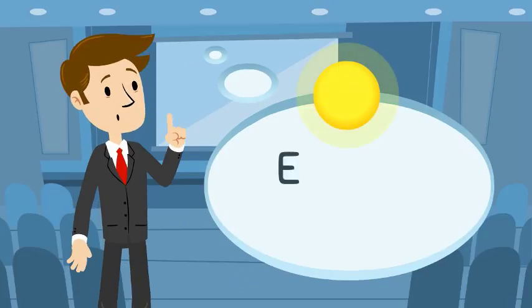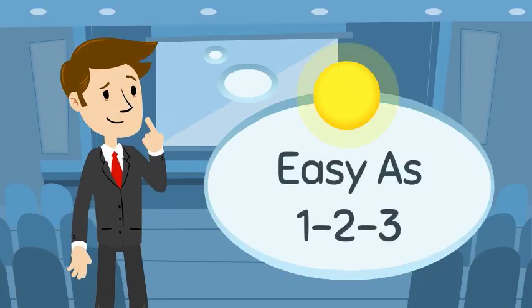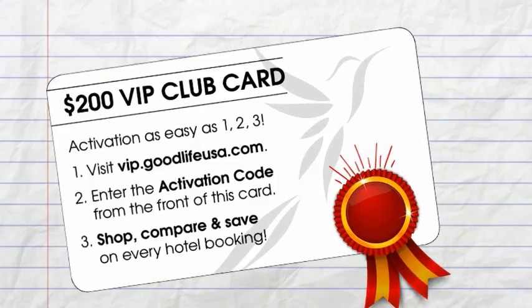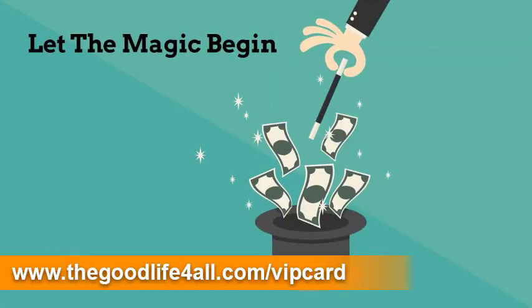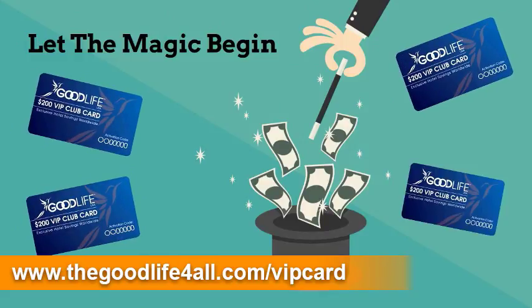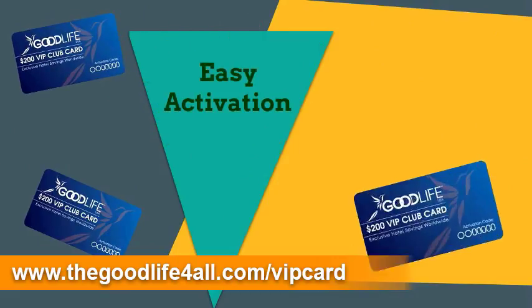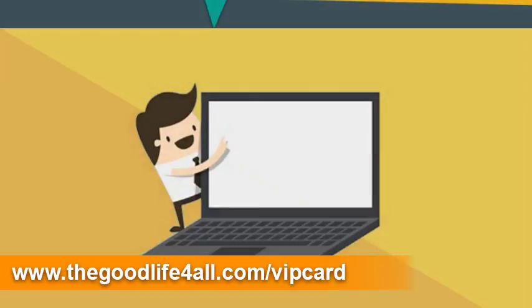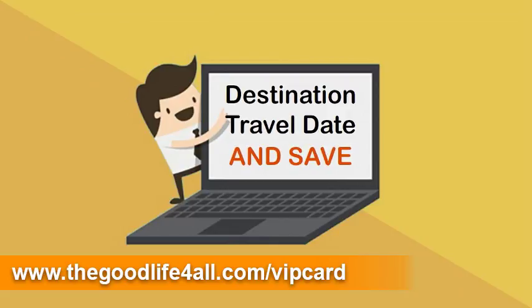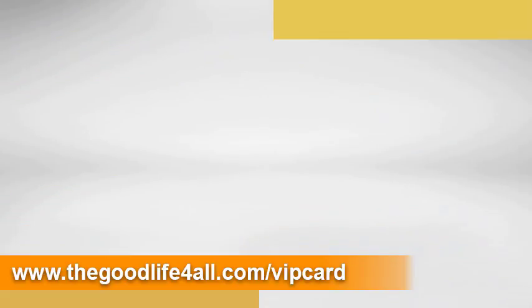It's as easy as 1, 2, 3 to get started. Just activate the card by following the simple instructions printed on the back of your Good Life VIP Card and let the magic begin. The Good Life VIP Card is the gift that keeps on giving, over and over again. And the Club Card is a snap to use. After activating your card, simply return to our website. Choose your destination, your travel date and book your hotel at the guaranteed lowest price.